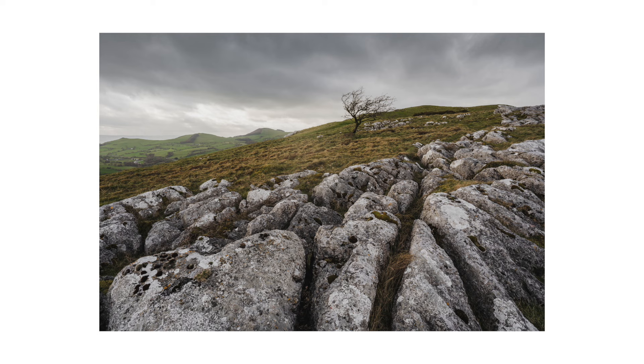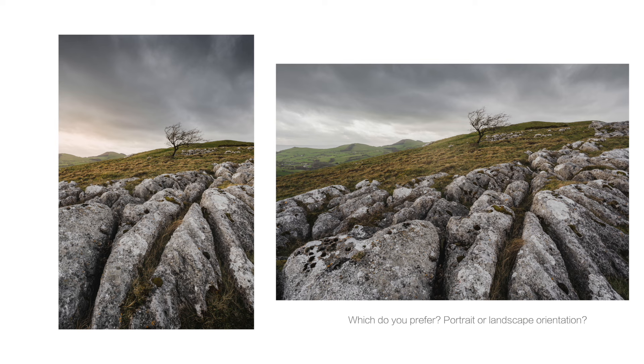Moving on to the landscape orientation shot — I do enjoy this one, but the light wasn't as nice for this version. I do like where the limestone pavement is positioned, again taking up about 50% of the frame. It's a bit different because you don't get the strong leading lines pointing towards the tree like in the portrait shot, but you can see a little more of the landscape in the distance with the rolling green hills, which creates a juxtaposition between that undulating green landscape and the more rugged, textured limestone pavements.